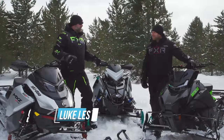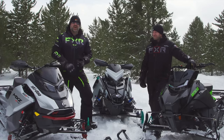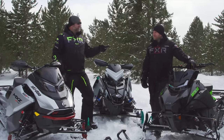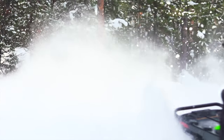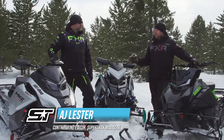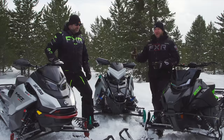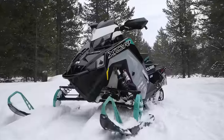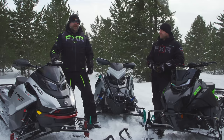If there's one thing we know more than anything else, it's that you, our viewers, love shootouts. You don't want a comparison, you don't want us to talk about one sled by itself — you want us to put them in the ring and battle it out. Today's shootout is the 600 class high performance trail sled. It includes the MXZ XRS 600 E-TEC, the XCR 650 from Polaris, and the all-new Catalyst ZR from Arctic Cat with the 600 C-TEC 2 in it.